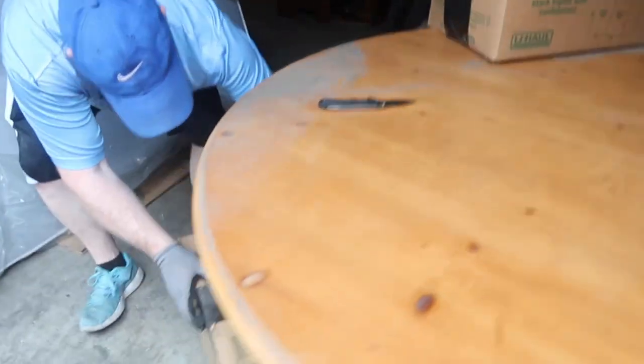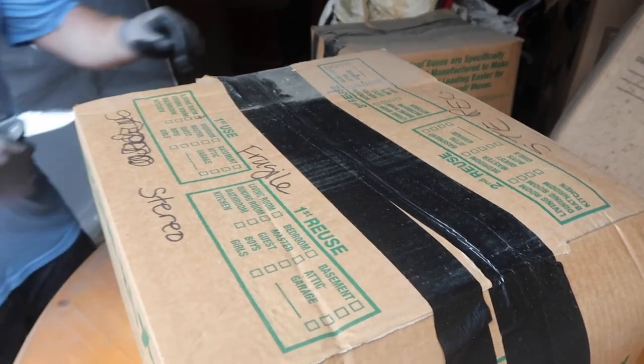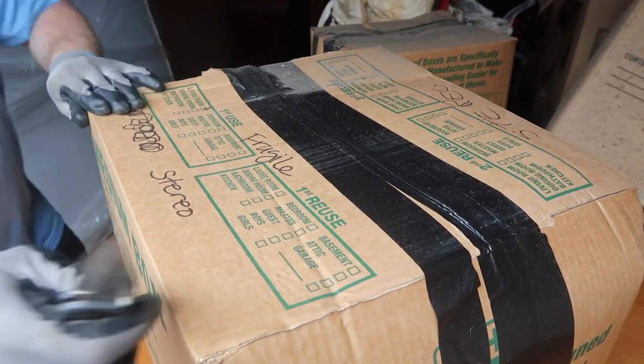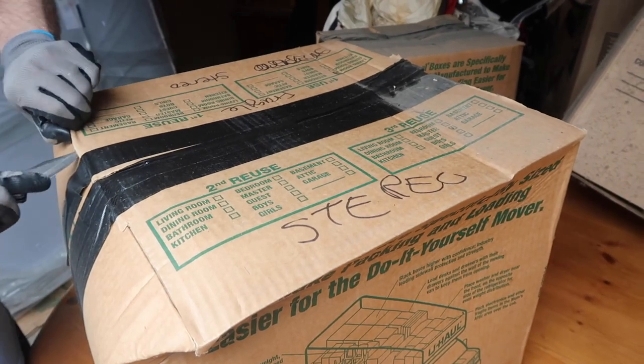Let's do this one though. This one says 'fragile — old stereo.' Dude, we made some money on this unit. Holy moly.